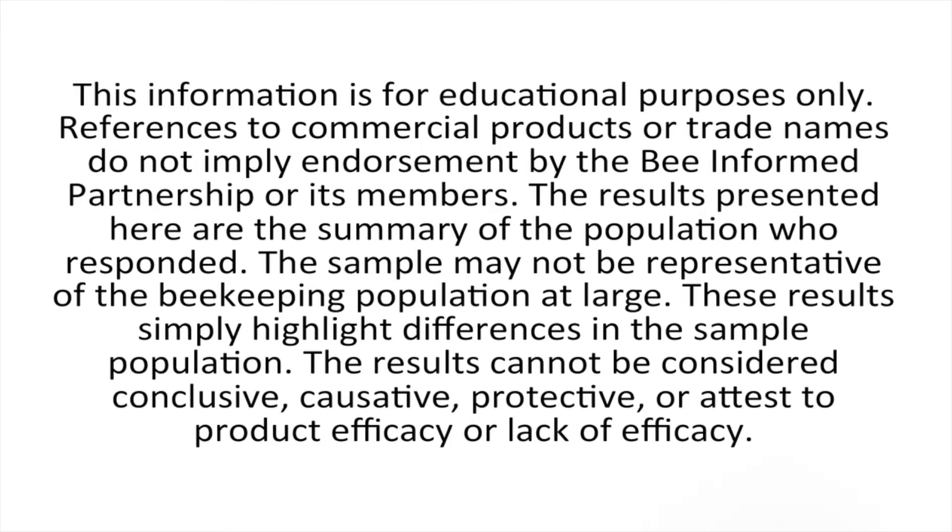The sample may not be representative of the beekeeping population at large. These results simply highlight differences in the sample population. The results cannot be considered conclusive, causative, protective, or a test to product efficacy or lack of efficacy.